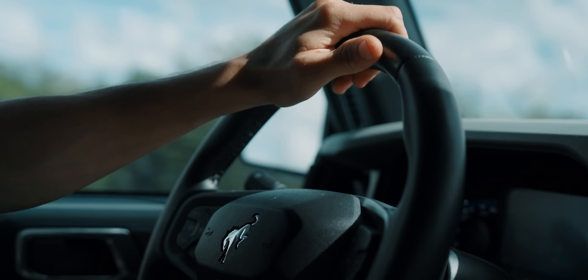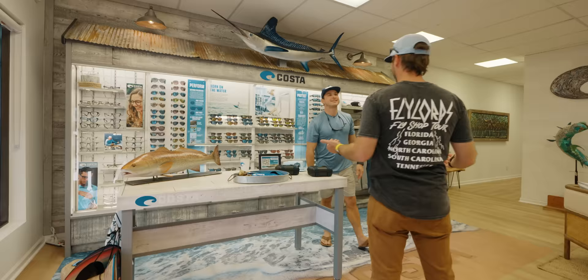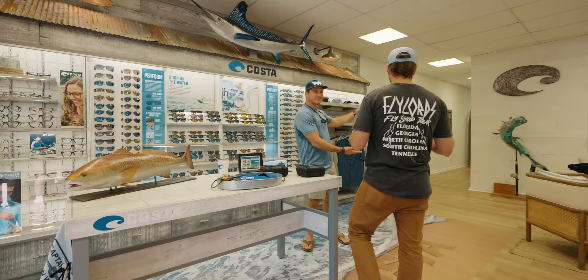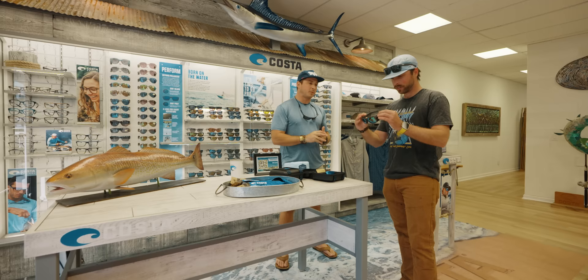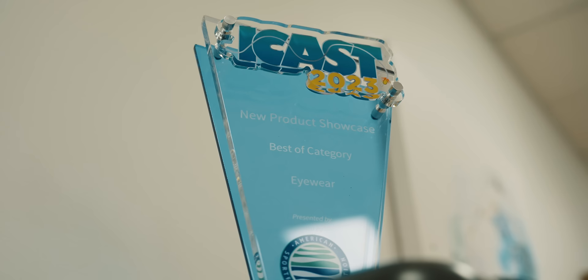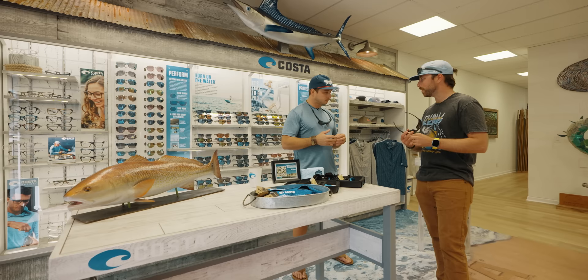We continued further south and had a chance to go visit our boy Joe Gugino at the Costa headquarters in Jupiter. I've been dying to get my hands on the new King Tides. We've got King Tide 6 and King Tide 8 to show you. This is over five years of production, five years of innovation put into one pair of shades. I've never seen a pair of fishing sunglasses have this much craftsmanship on them. Year over year, the product team takes innovation to the next level — and this one won best eyewear at iCast.